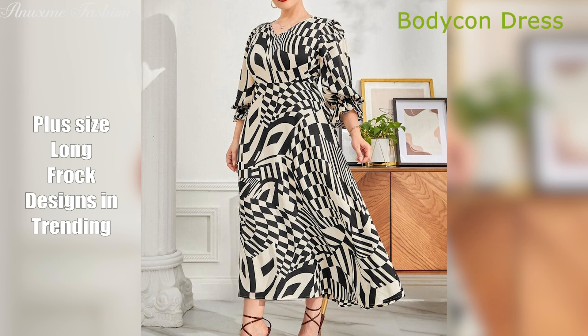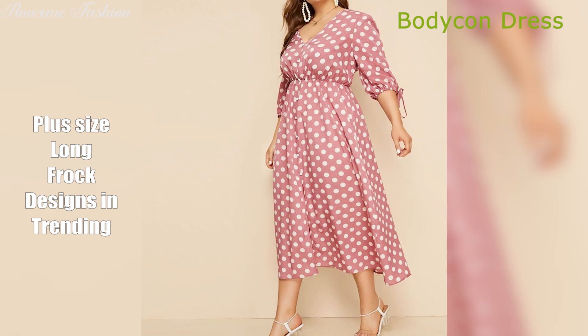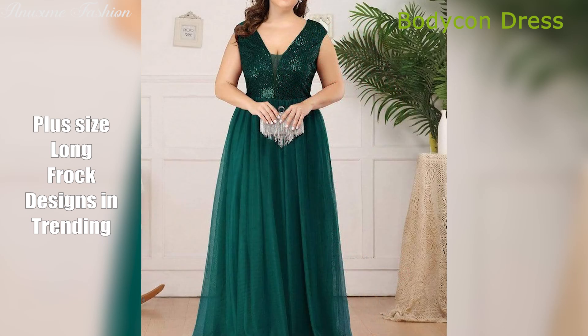Bodycon dress. Made for showing off your figure, the bodycon dress hugs your curves in all the right places. Choose from bold and subtle patterns to add personality.